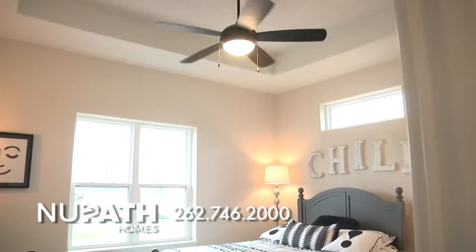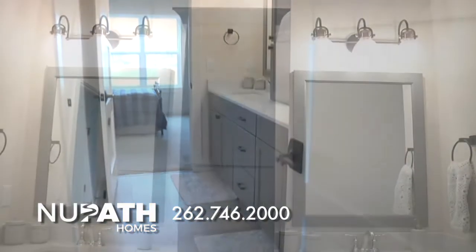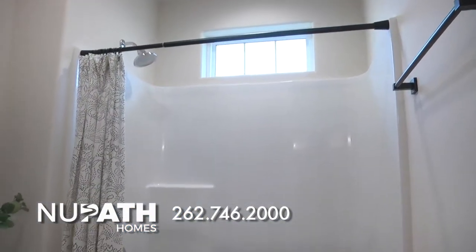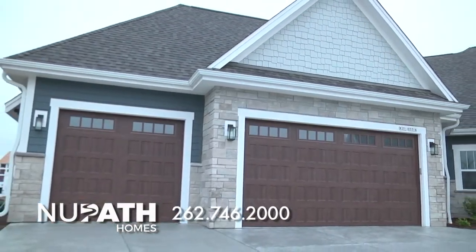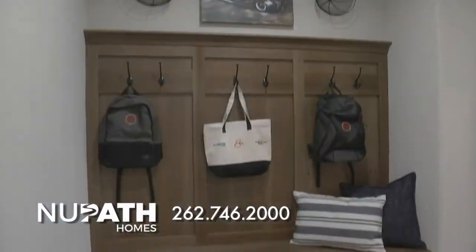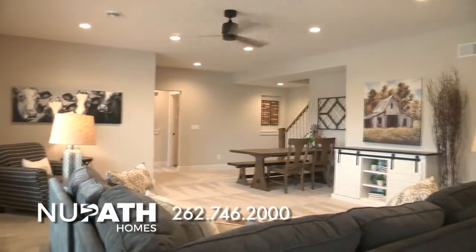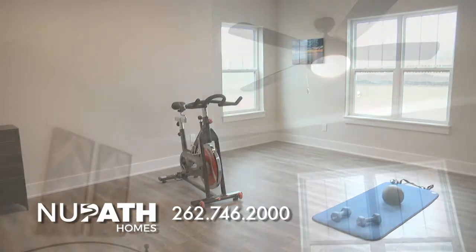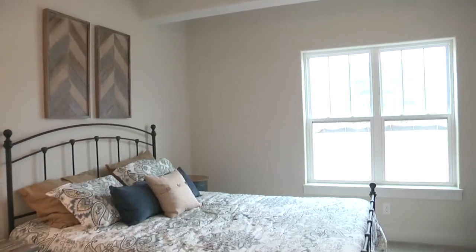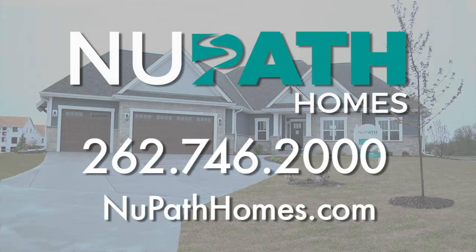The two additional bedrooms feature sizable walk-in closets and share a practical yet spacious Jack and Jill bath, with a dual sink vanity and separate shower and toilet space. Other highlights include a canted three-car garage with ample storage, a bedroom with adjacent laundry, and a first-floor powder room. The finished lower level provides even more living space, with a family room and bar area, a separate fitness room, and an extra bedroom and full bath. The Jasmine is truly a home to fit any lifestyle. For more information, contact New Path Homes today.